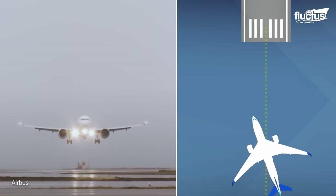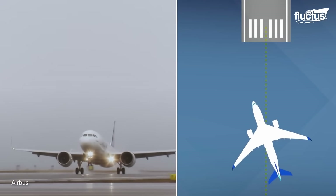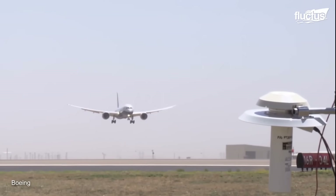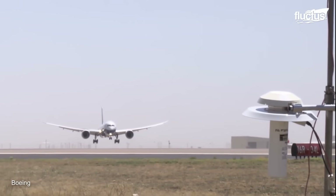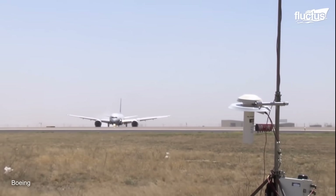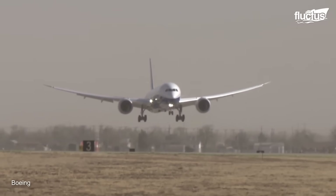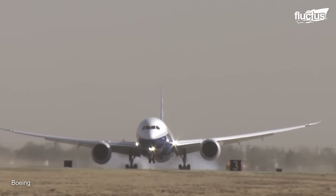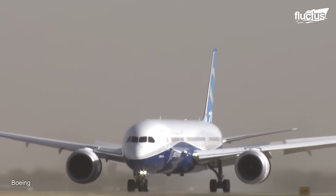During the approach, pilots follow the crabbed technique, which keeps the wings level and the nose pointed towards the wind. When the aircraft reaches the touchdown point, pilots decrab the aircraft. Decrabbing should take place at the right time — a too early decrab could drift the airplane on the runway, and a late decrab could exert excessive force on the landing gears.